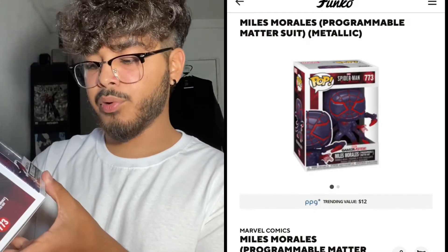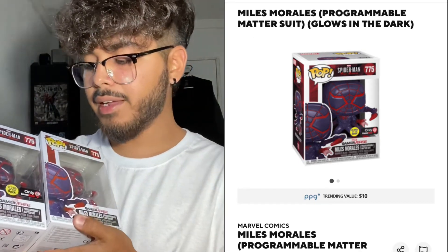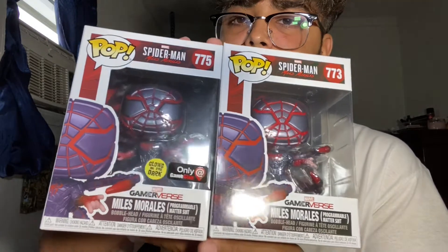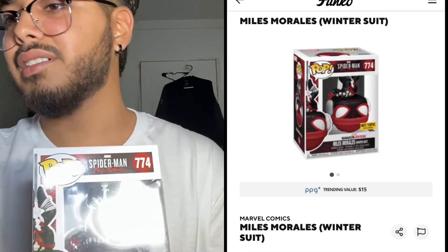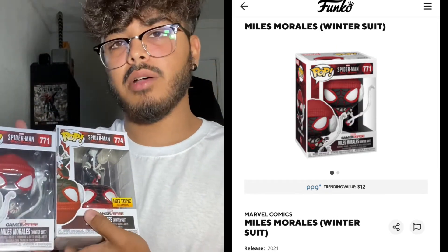Next is the Miles Morales Programmable Matter Suit, and I also have the glow-in-the-dark exclusive. I think this one dropped a bit in price — I'll be putting prices on the side of the video. I'll try to get a picture of it glowing if I have the chance. Another one I have is the Winter Suit Miles Morales — there's a normal one and then the Hot Topic exclusive, which is just him upside down.